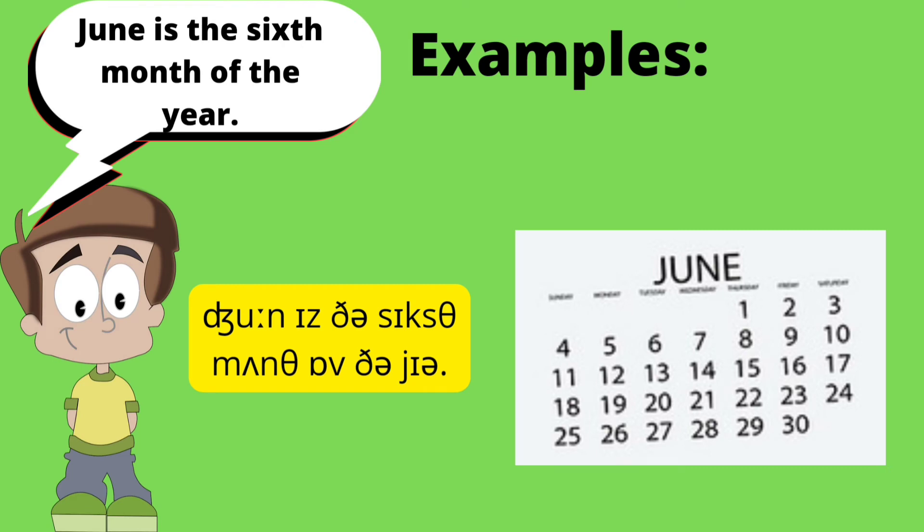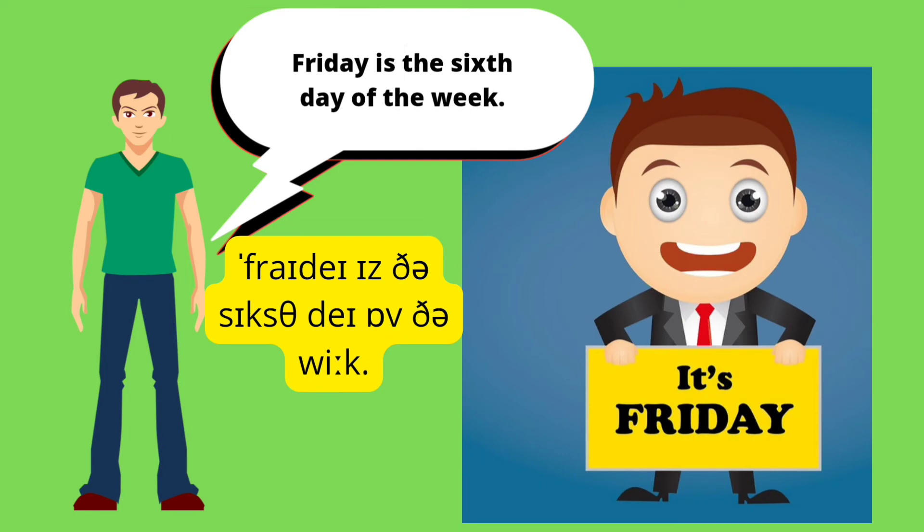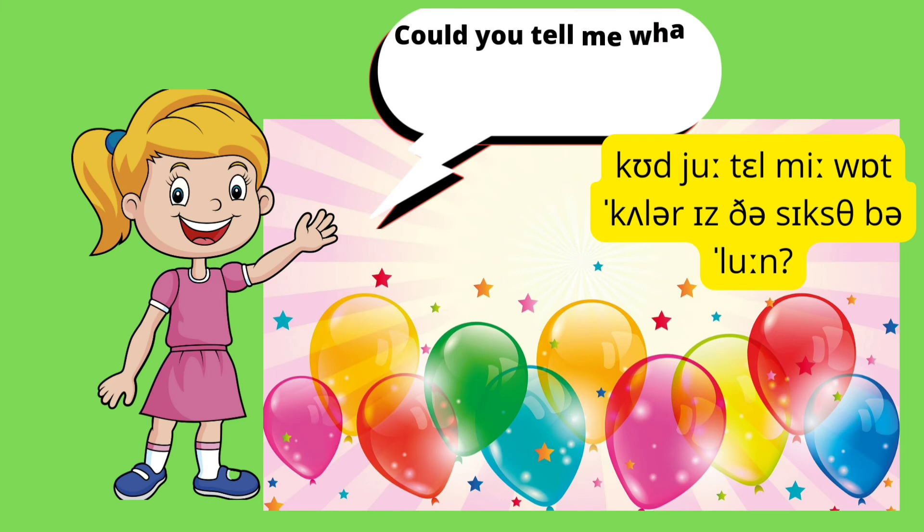June is the sixth month of the year. Friday is the sixth day of the week. Could you tell me what color is the sixth balloon?